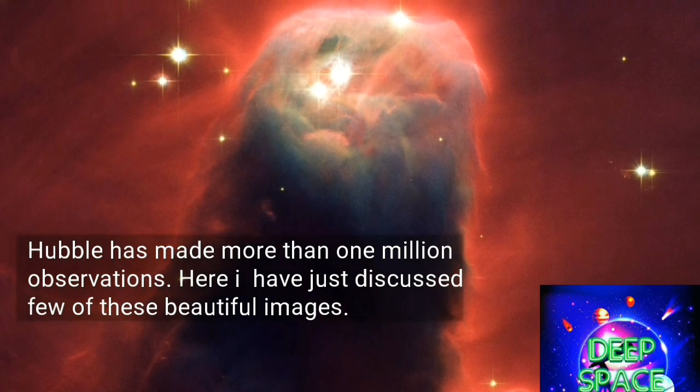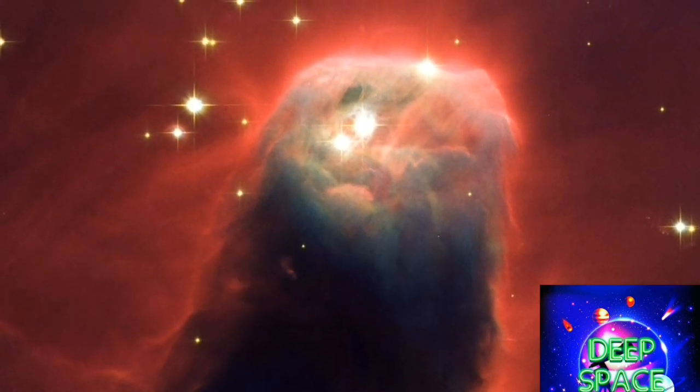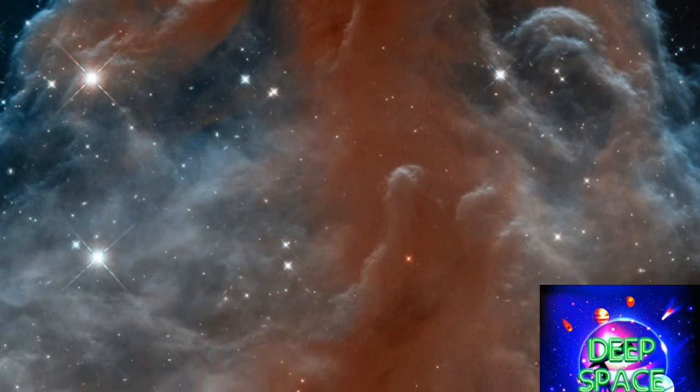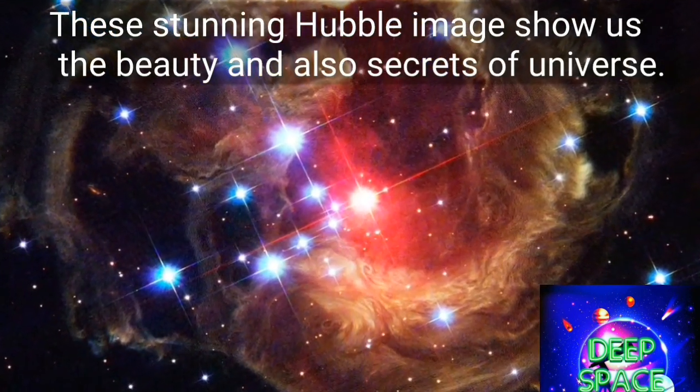Hubble takes sharp pictures of sky objects like planets, stars, and galaxies, and has made more than one million observations. We have discussed only a few images here, covering everything from the birth to the death of stars and galaxies billions of light years away. These stunning Hubble images show the beauty and secrets of the universe.